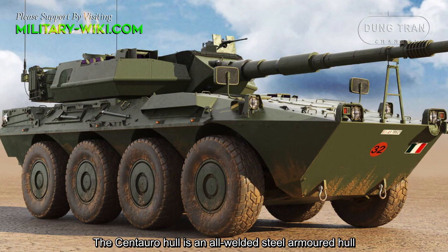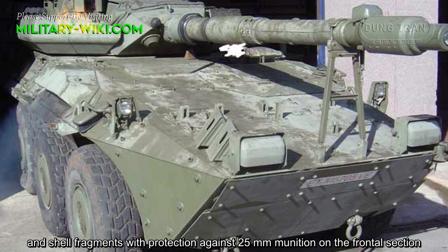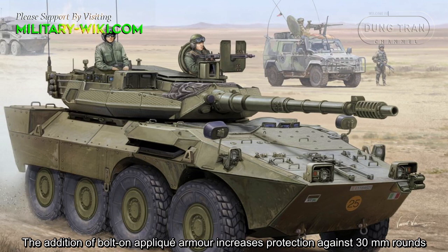The Centauro hull is a welded steel armor hull which, in a baseline configuration, is designed to withstand 14.5mm bullets and shell fragments, with protection against 25mm munitions on the frontal section. The addition of bolt-on appliqué armor increases protection against 30mm rounds.